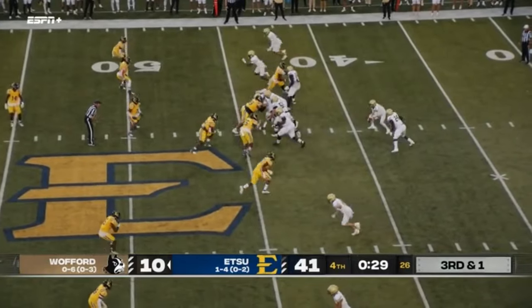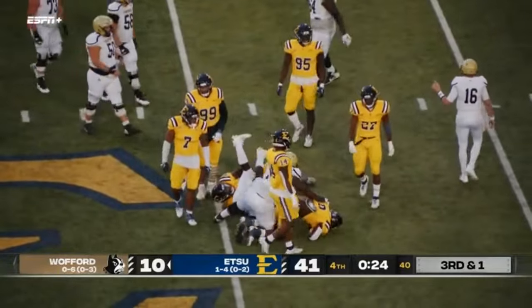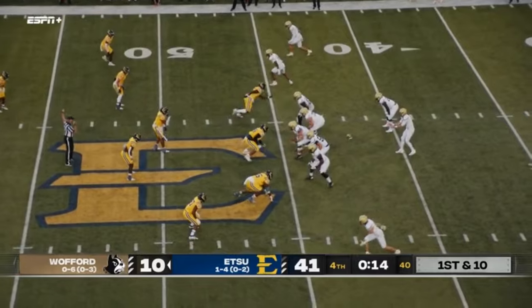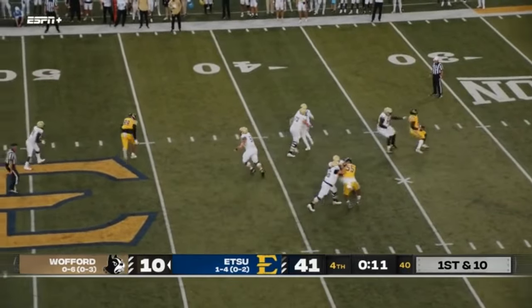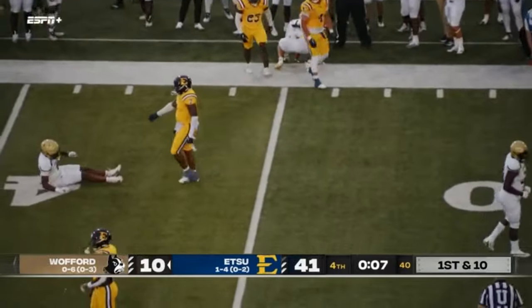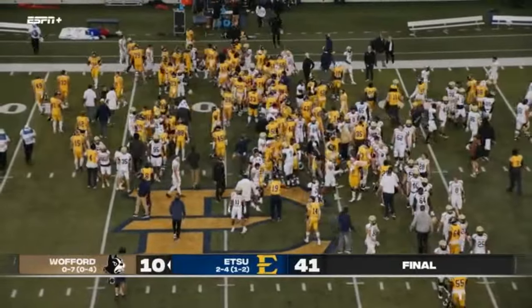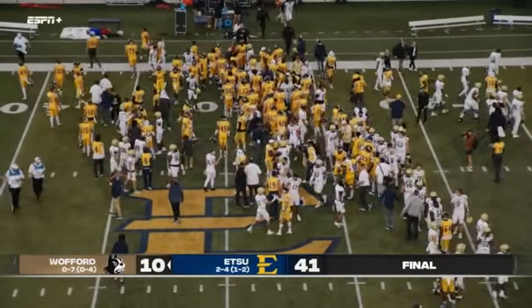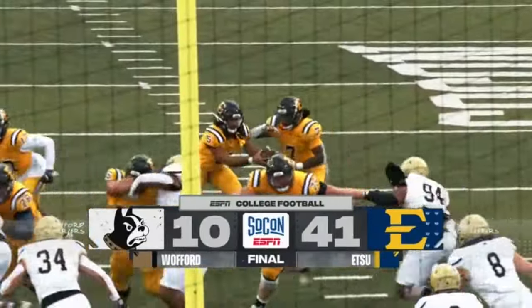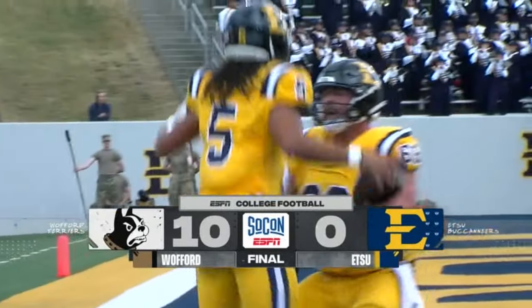Seeley — low snap — handoff, and stood up and wrapped up behind the line to gain, Ryan Steven. 15 seconds left. Seeley to throw, looking to take a shot down the field, looking right, and throws incomplete. Sanford with a big win like this is much better than it would have had they lost. The defense set the tone for ETSU. And ETSU can feel a little bit better about going into Chattanooga and their big rivalry next week, with a 41-10 victory.